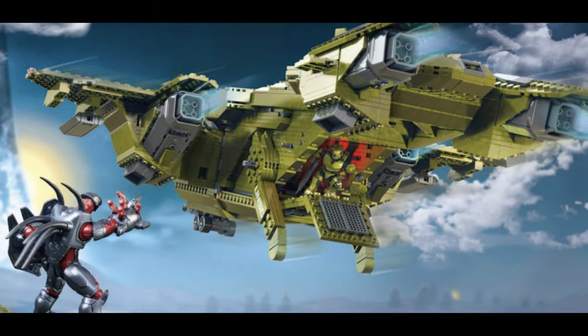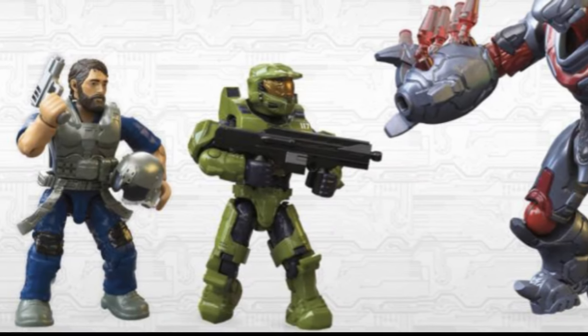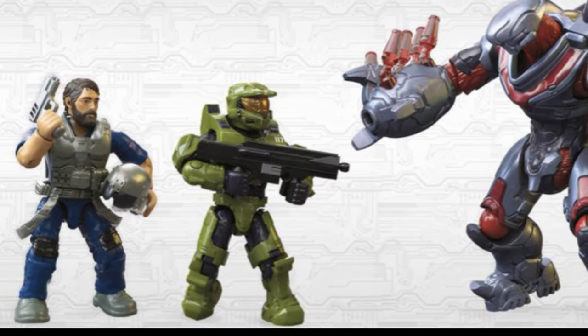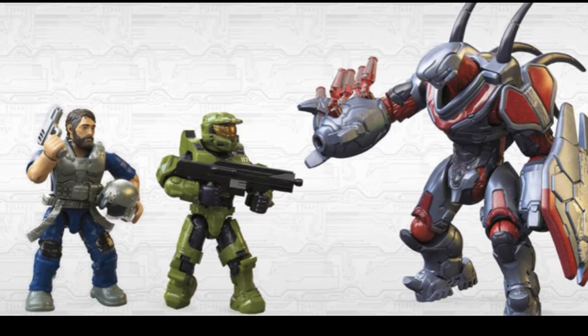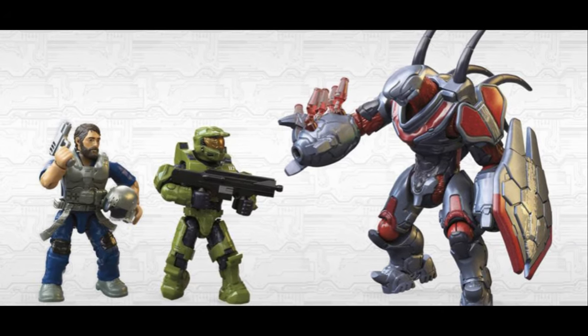For those that didn't know, this is a pretty large set — it comes with 2,024 pieces and three micro action figures listed on the box: the Master Chief, a Pilot, and a Hunter, all of which look absolutely exceptional. They don't name the Pilot, which is interesting because everybody's speculating he'll be a key player in the game. The Hunter is not listed as a Banished Hunter, although it does appear to be in the Banished colour scheme, so we'll have to wait for the game to confirm that.